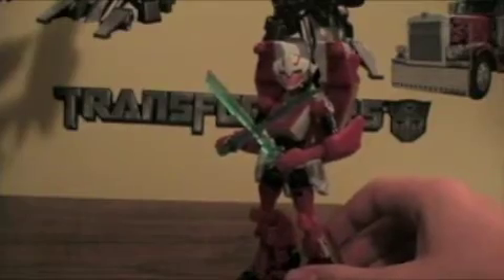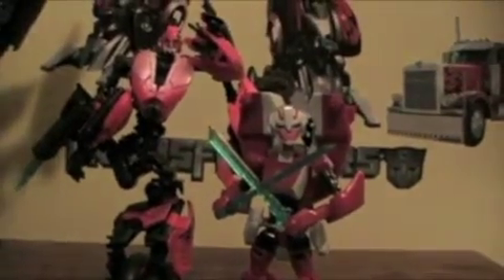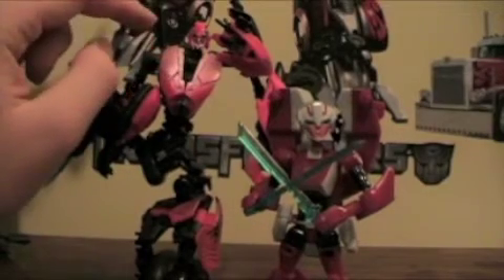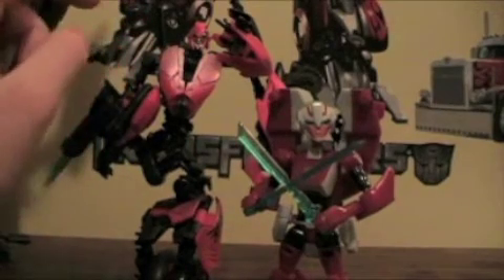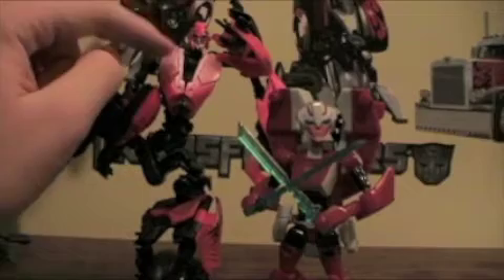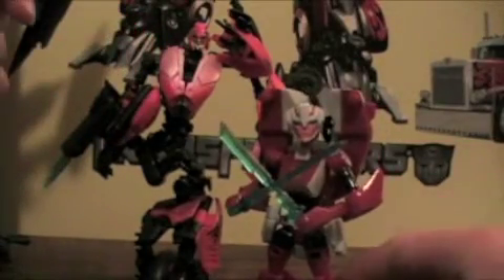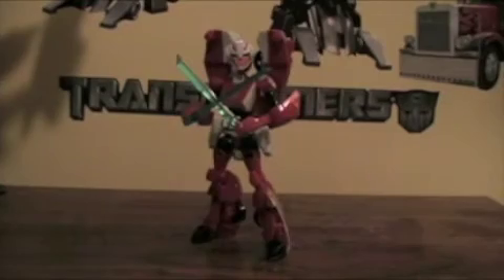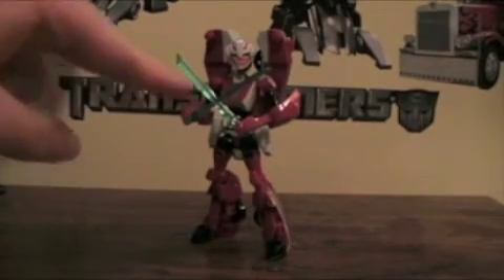Real quick size comparison — here she is with the Revenge of the Fallen RC. For anyone wanting to know, I'm not getting Chromia or Alita-1, mainly because Alita-1 is just a redeco of Chromia. So these are the only two fembots I see myself getting: RC and RC. L Bros Film signing off. Great figure — pick her up.